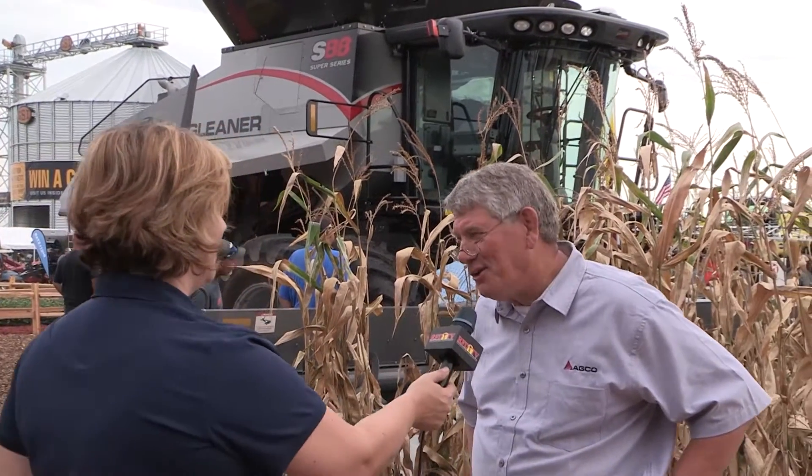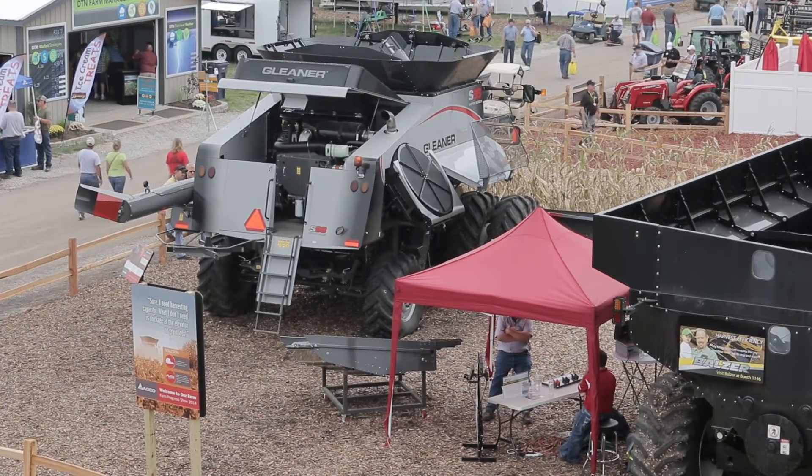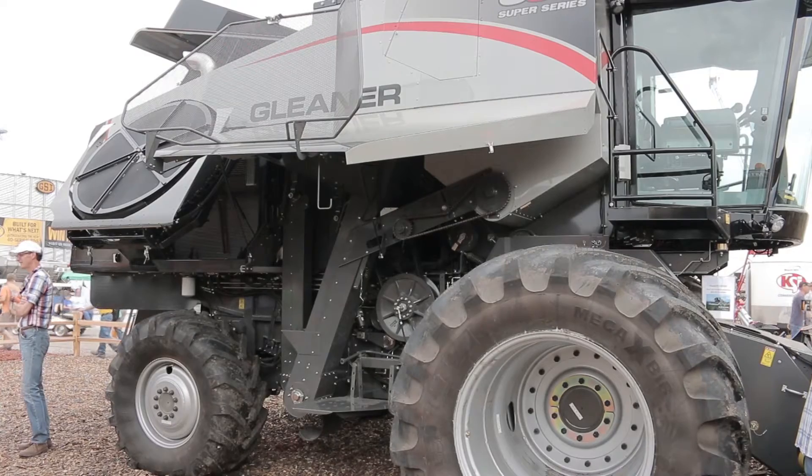That's a pretty nice looking combine. This is the new S8 series that we just launched last August at Hartman Arena, and RFD was there to experience that with us.